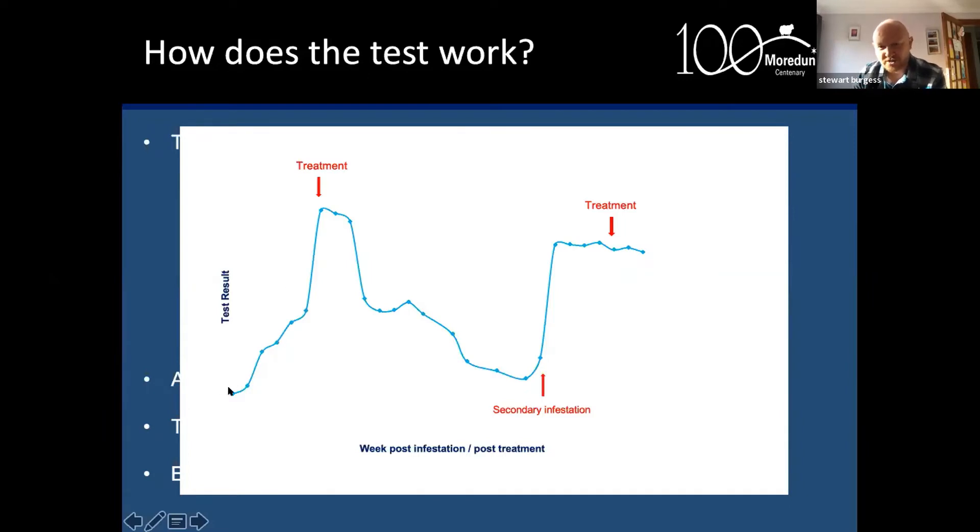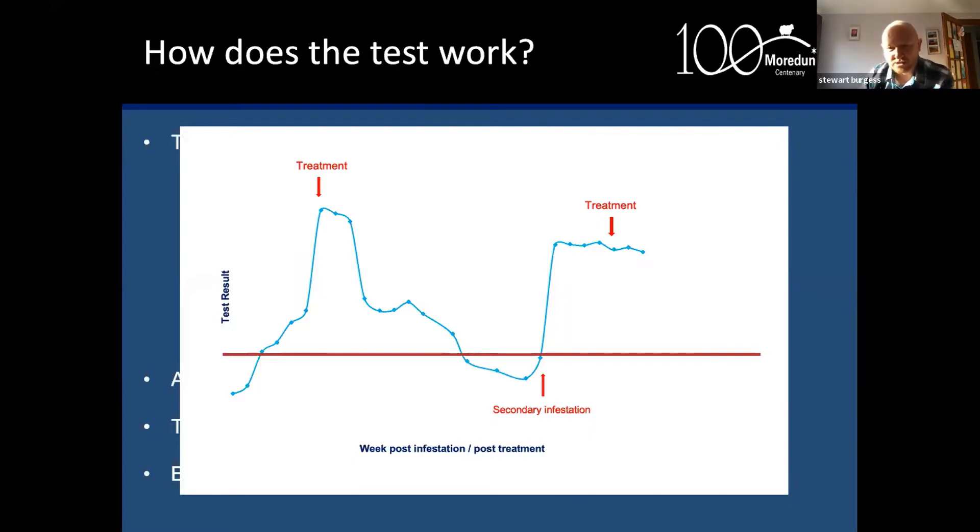The test results show antibody levels increasing with infestation and then coming down after treatment. When we take a snapshot — which is what the blood test gives us — we don't know which side of the curve we are on in terms of increasing or decreasing antibody levels. So when interpreting the outcome, we need to know what has happened in recent months in terms of sheep scab history and any treatments given. That information is essential to get the best use of the test.